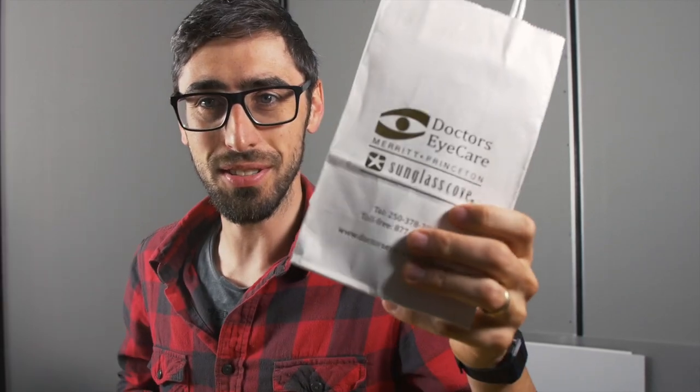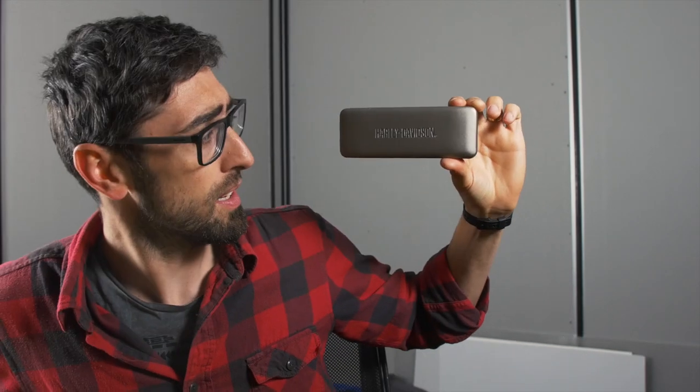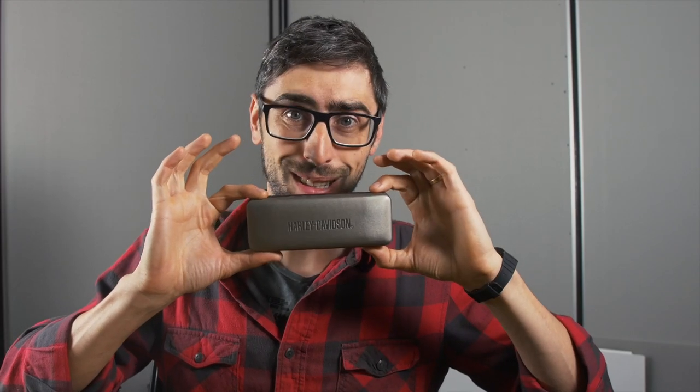Hello everybody! I went to the store — Doctors Eye Care. Guess what's inside this bag? Drum roll please! It's my new glasses! The glasses I ended up with are from Harley Davidson because they just had the glasses that I liked. Are we ready for the unboxing?